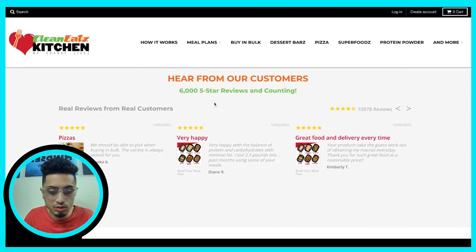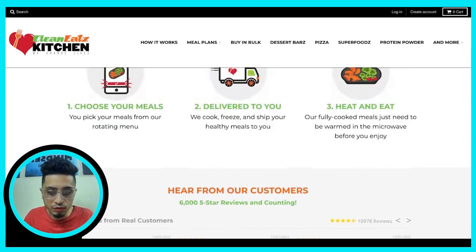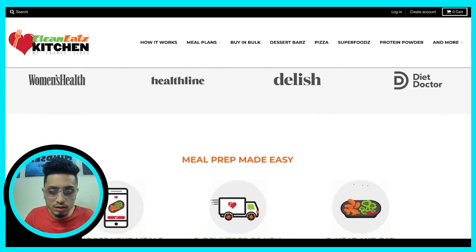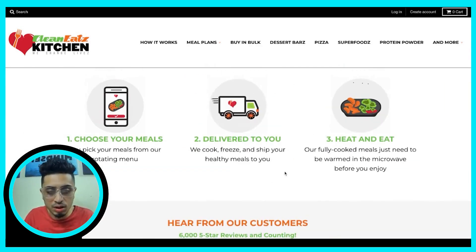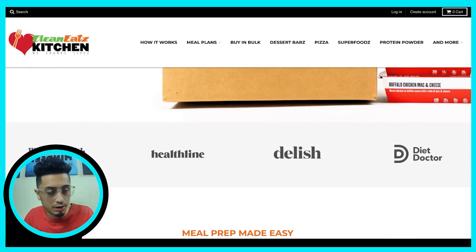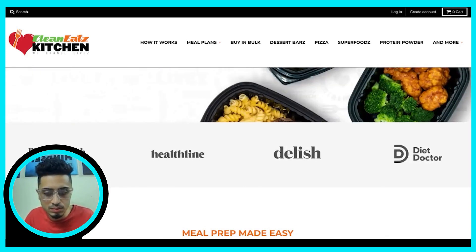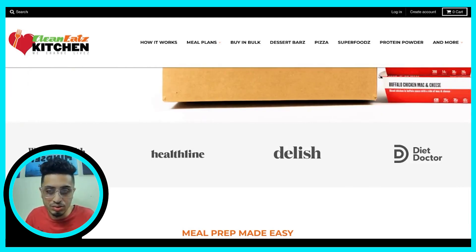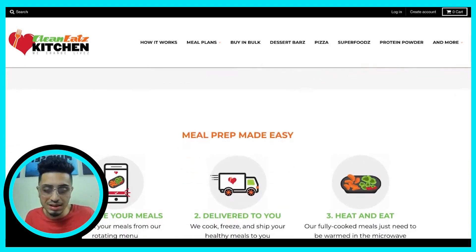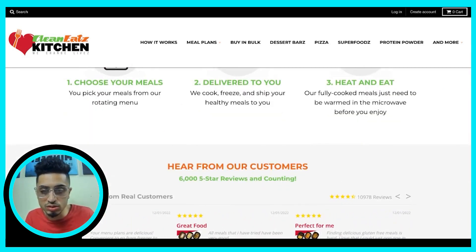I wouldn't have testimonials front and center because testimonials simply reconfirm why people should do business with you. People aren't educated enough yet to validate that choice because you haven't fully shown them why you're the best option — everyone is thinking 'is there a better option that can better serve my needs?' So maybe add three bullet points just above the testimonials: fresh never-frozen meals, chef-crafted meals, and designed by dieticians. That adds credibility and shows you are the most viable solution in the space.